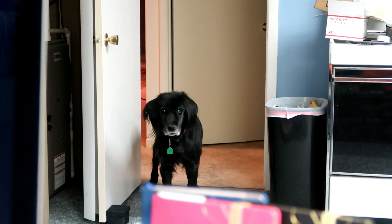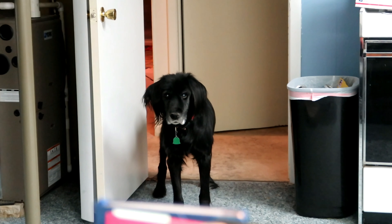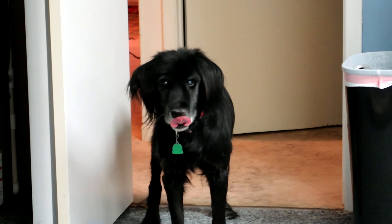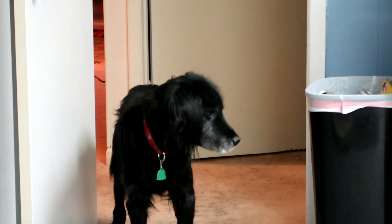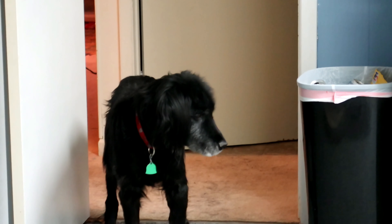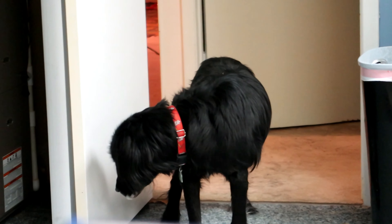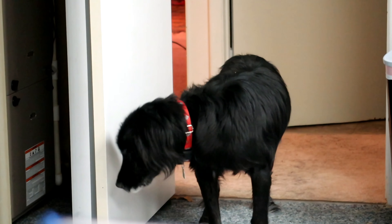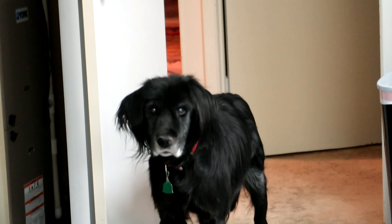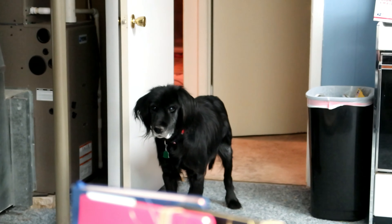What are you doing, doggo? Are you keeping an eye on me?